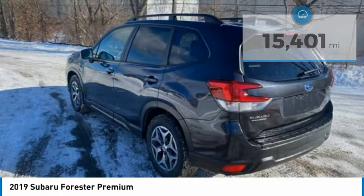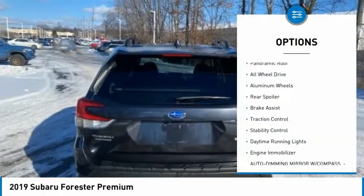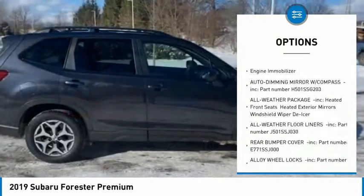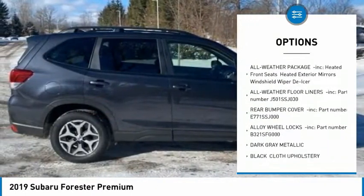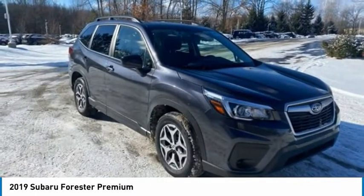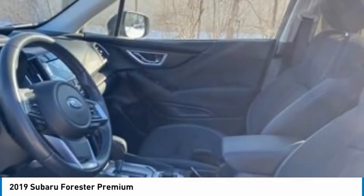Here are some of this vehicle's great options: tire pressure monitor, panoramic roof, all-wheel drive, aluminum wheels, rear spoiler, brake assist, traction control, stability control, daytime running lights, engine immobilizer. Wouldn't you look great in this vehicle? Stop in today and see for yourself.